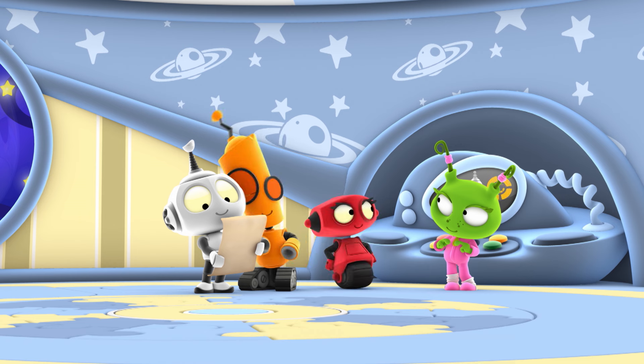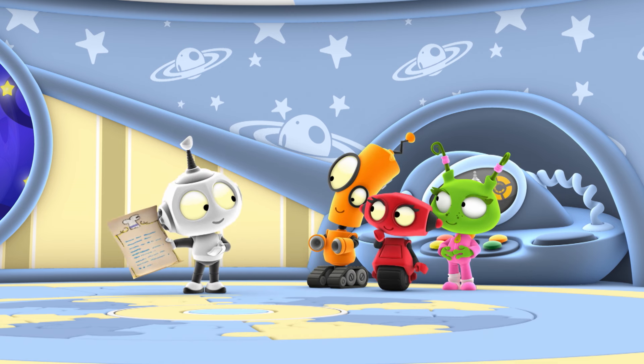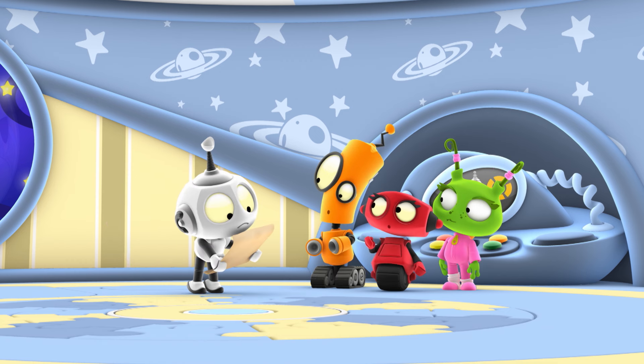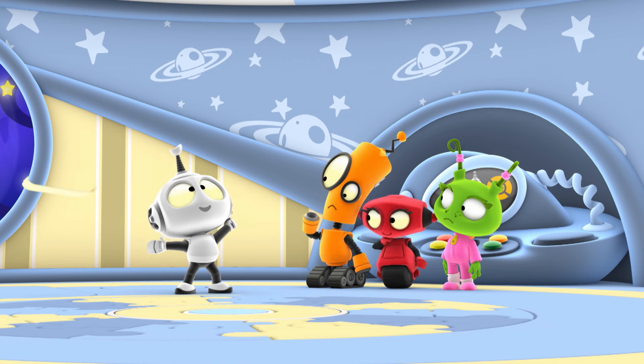Oops. I'm hungry. Even better. It's an invitation for the great galactic cook-off. Only, it's tomorrow. That doesn't give you much time to come up with a dish. I need to find my recipe book. Quick!